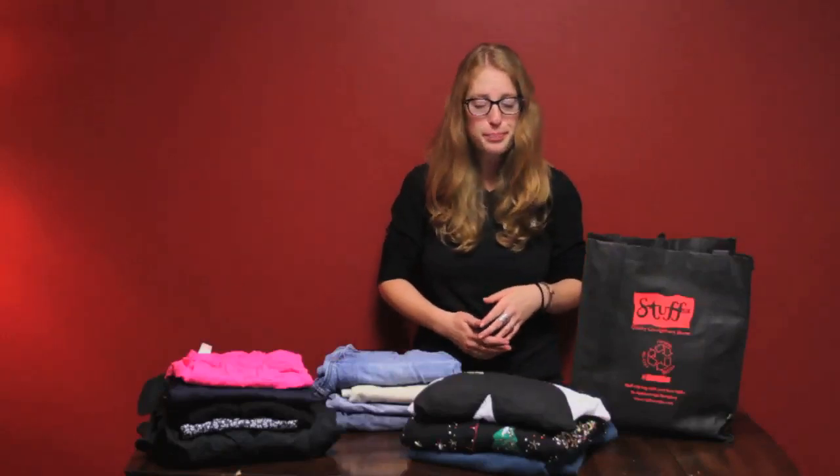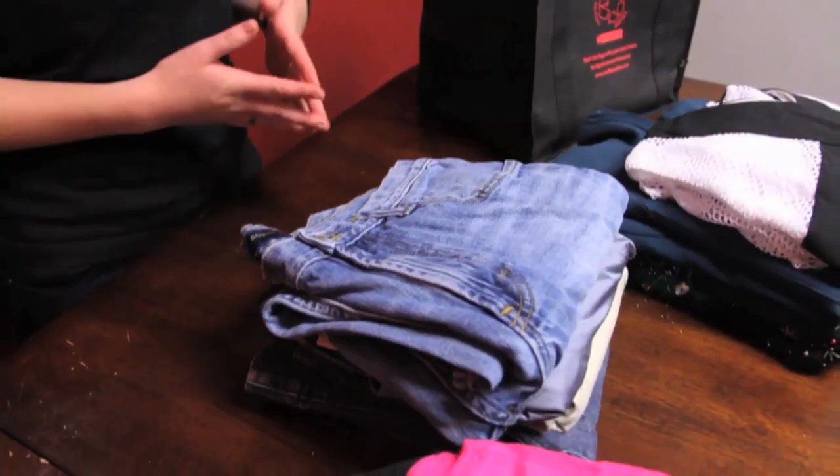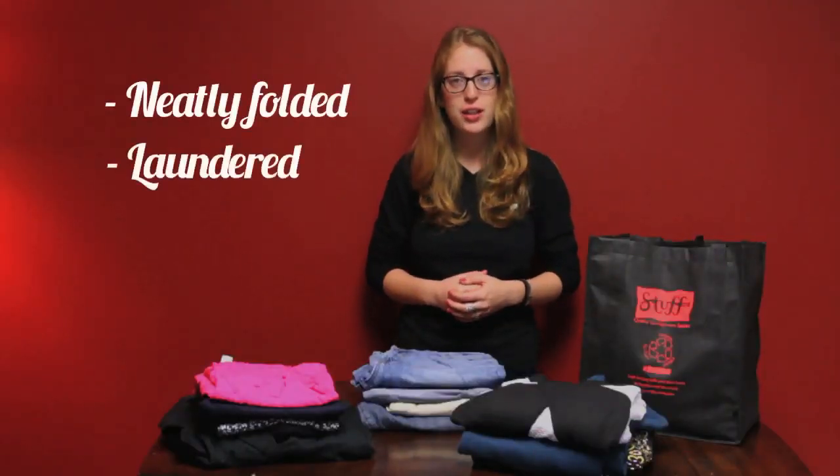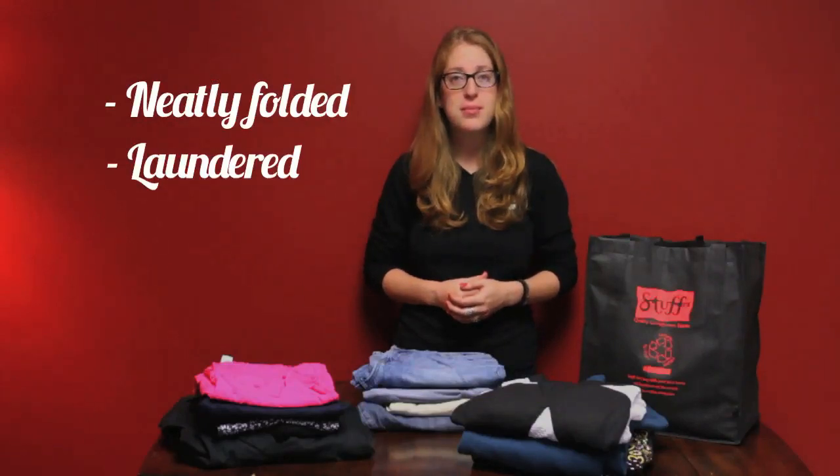Now let's get started. I know your time is valuable, so I would like to share a few tips to help maximize your consignment experience. It's important to check over your items carefully and bring us your best stuff, neatly folded and laundered. When preparing clothing items, there are key areas to check for wear and tear.